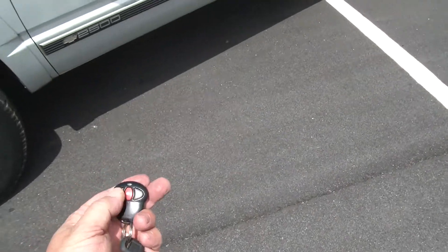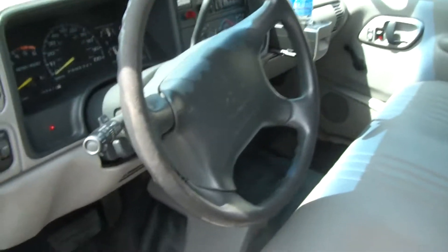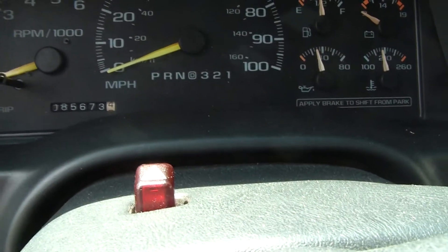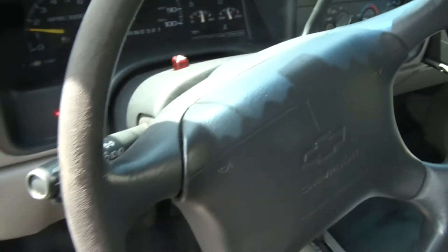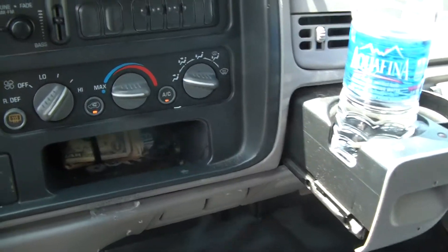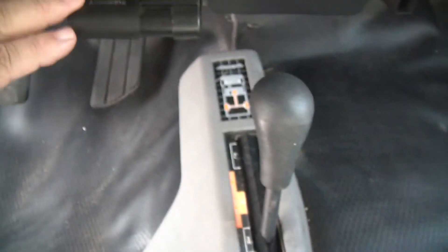We'll go ahead and start it off here, and go ahead and crank it. Here's your mileage — 85,673 right now. It's got the rubber floor mats. It's got four wheel drive, front and rear air, AM FM stereo. You've got the winch power, and the trailer towing package right here with brakes.